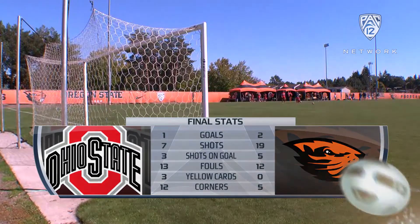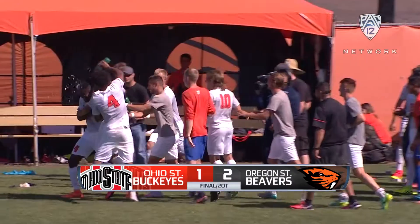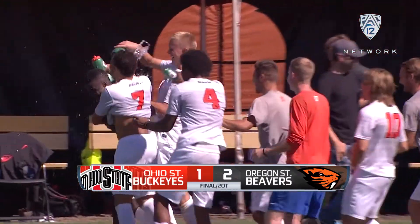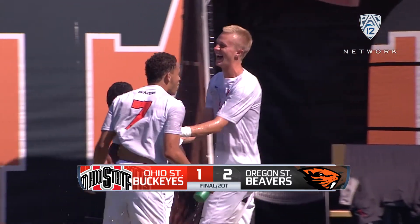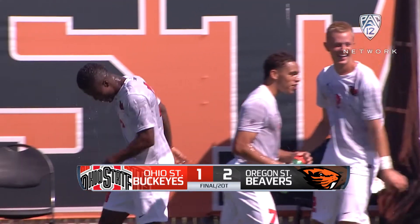Both Jordan Jones and Beeler had some good chances. But that's going to do it for here at Paul Lorenz Field. Final score: Oregon State Beavers 2, Ohio State Buckeyes 1, here on the Pac-12 Network.